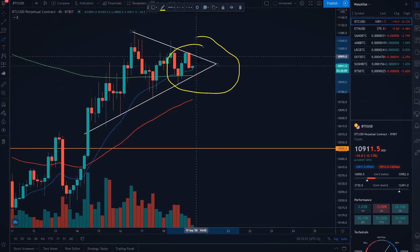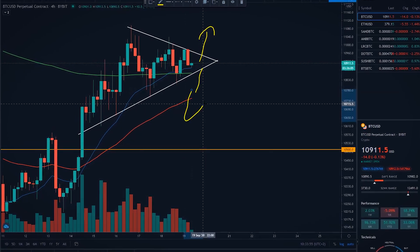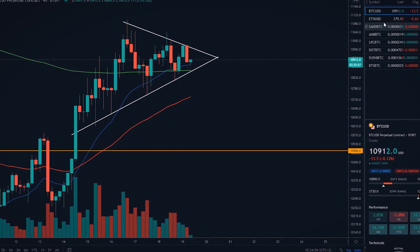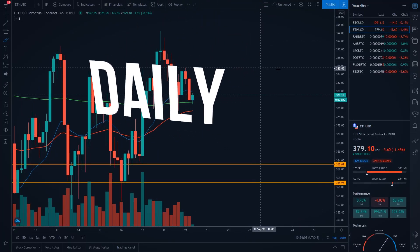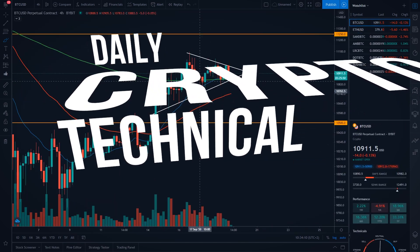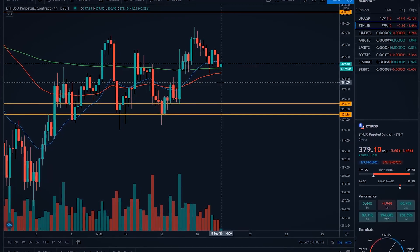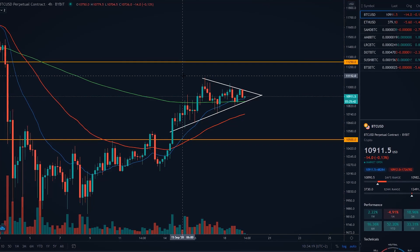Bitcoin's breakout is imminent, but our long and short positions are prepared. You will find out what move we can expect on Bitcoin and Ethereum. Welcome to daily crypto technical analysis. We are going to do daily Bitcoin and Ethereum price prediction for intraday trading using different indicators and price action.